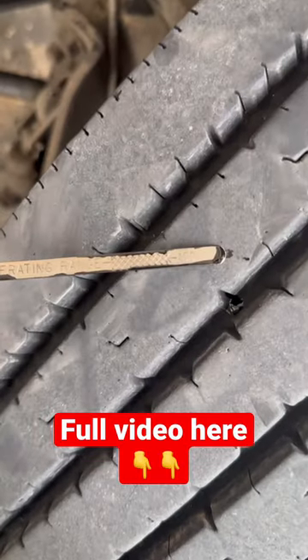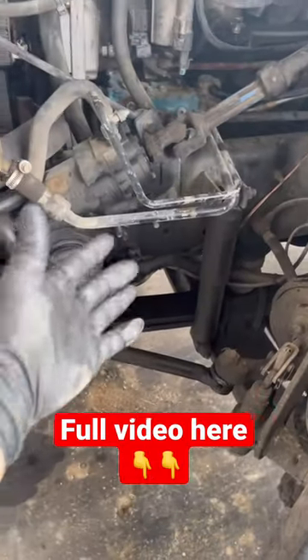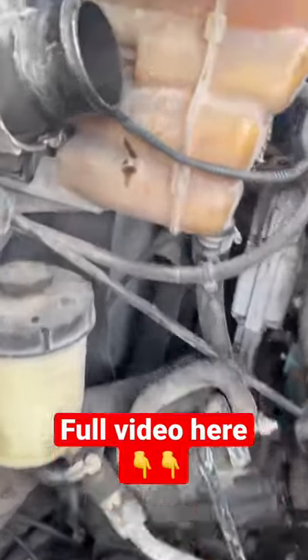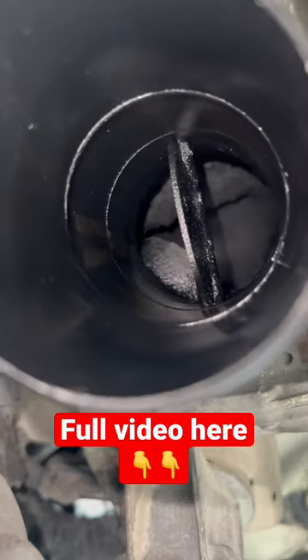If you have to keep topping off your engine oil but can't find an external oil leak like this one, where is it going? If no external oil leaks are found, the next place to check is the intake system. If there's excessive oil like this one, let me show you what I found wrong with this truck.